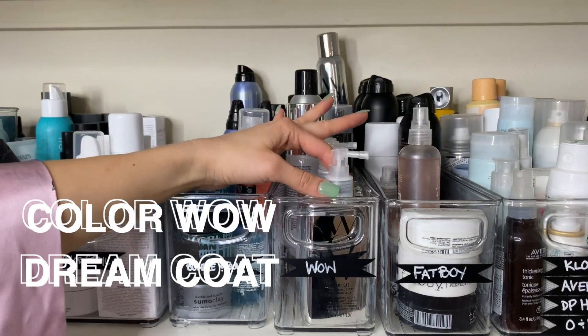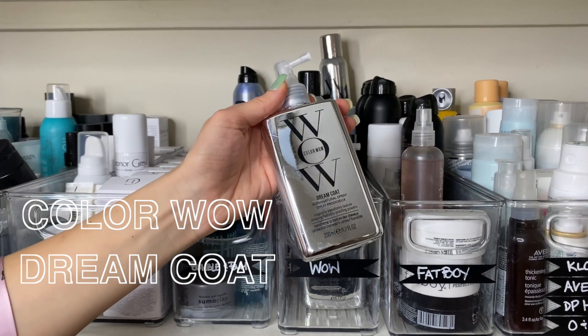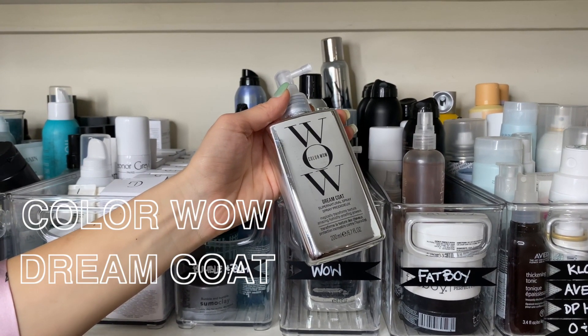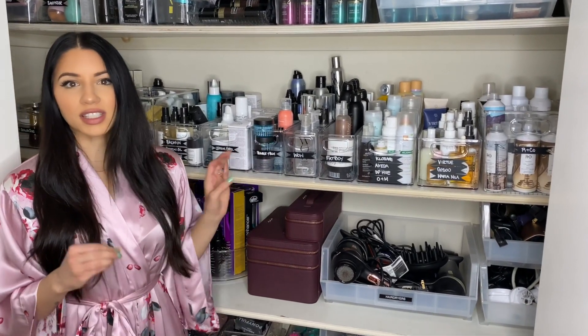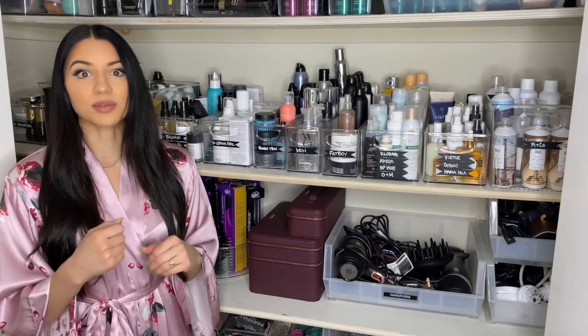I also love the Color Wow Dream Coat. This is great before you blow dry — it's an anti-humidity spray, so if your hair is curly or wavy it's really great to use. It's something I love for sleek shiny blow dries and smooth looks.